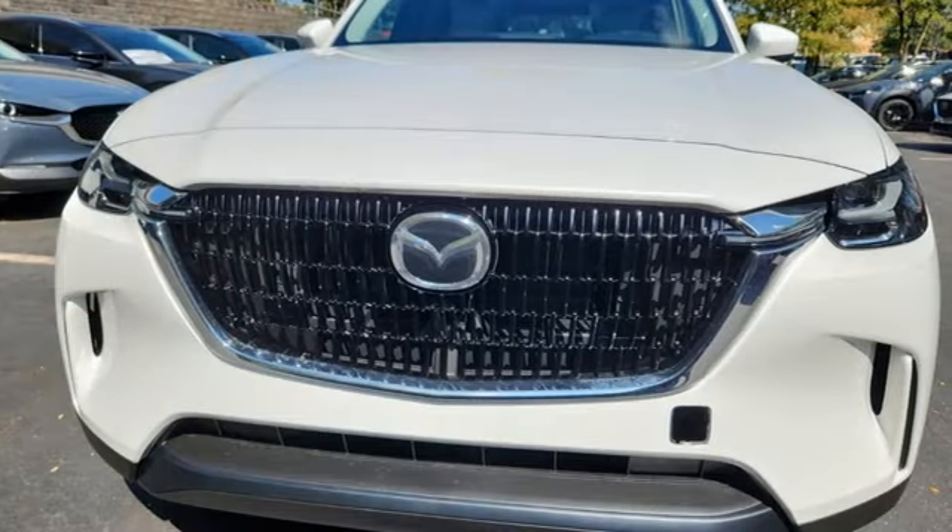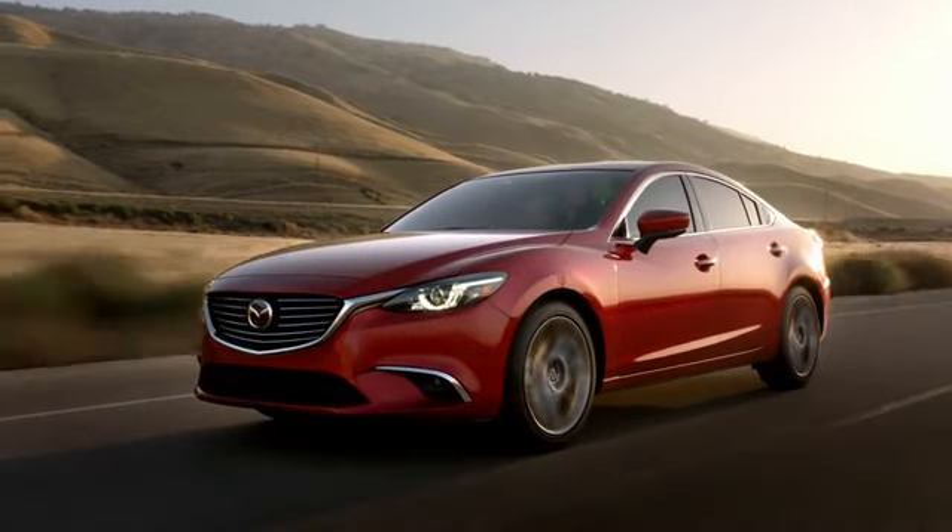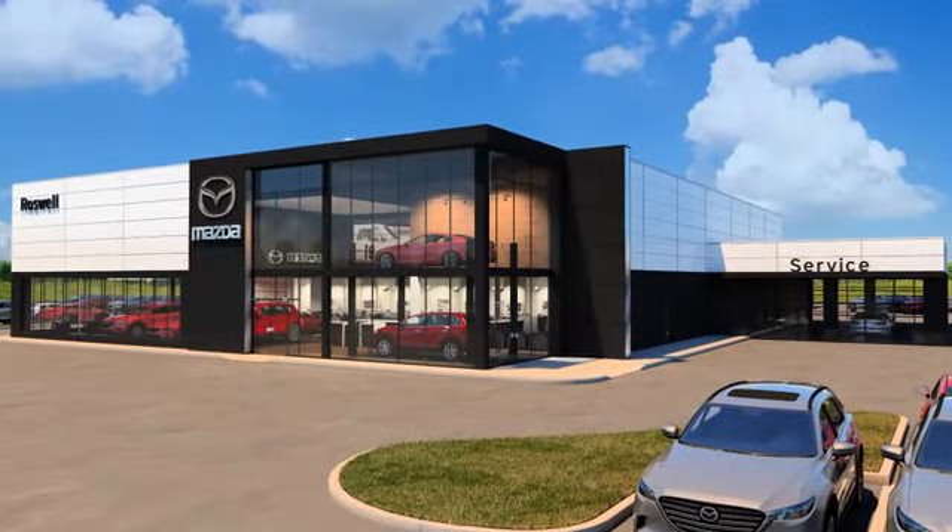For all the things that drive you, there's Mazda. Hurry in today and see it for yourself. For your cure for the common commute, visit today.